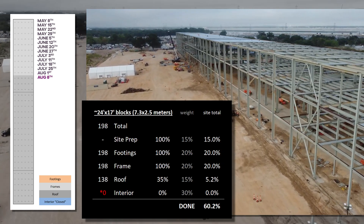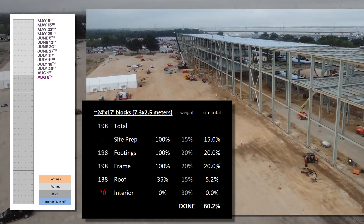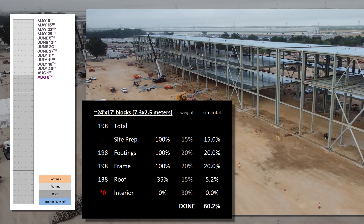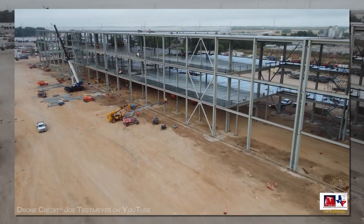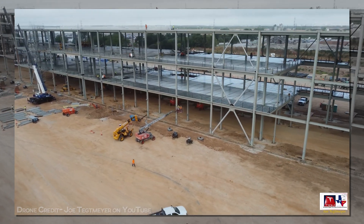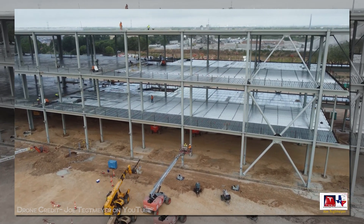60.2% done, with an increase of just 1.8 points over the last update two weeks ago. Since the site prep, foundation, and skeleton are all complete, we're running a bit lean on elements to count. I hope to see the roof figures continue to climb over the next week or three until it's complete, and based on the preparations to the outermost steel, we're hoping to see the first walls before then, so there's still progress to track without long breaks.